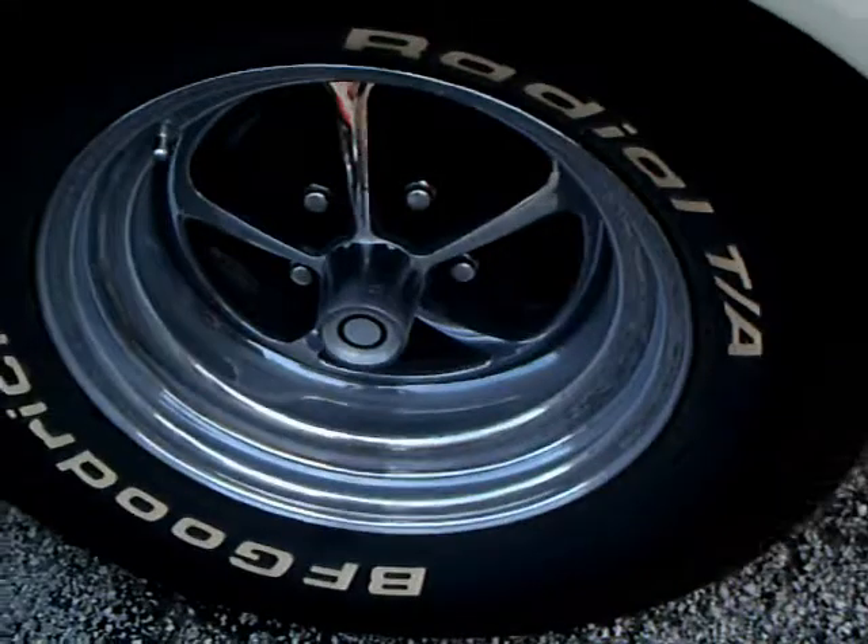That was the first year for headrests — I remember, I had a '68 Coronet.